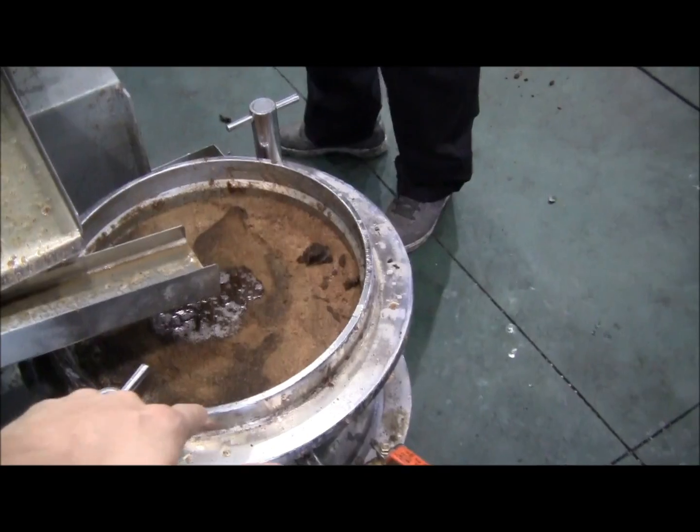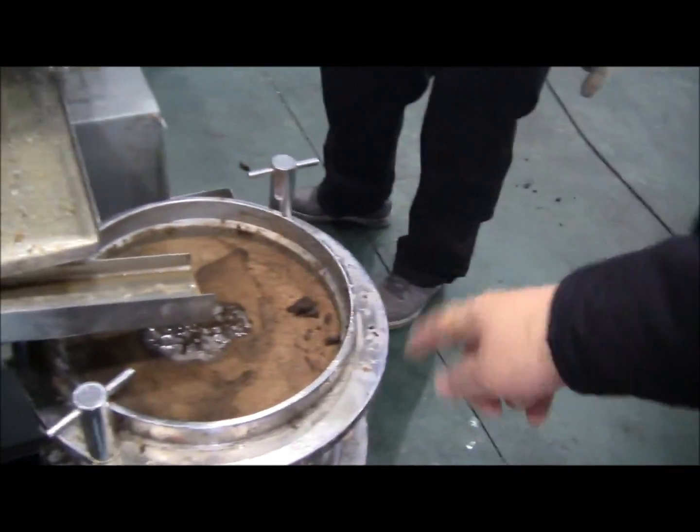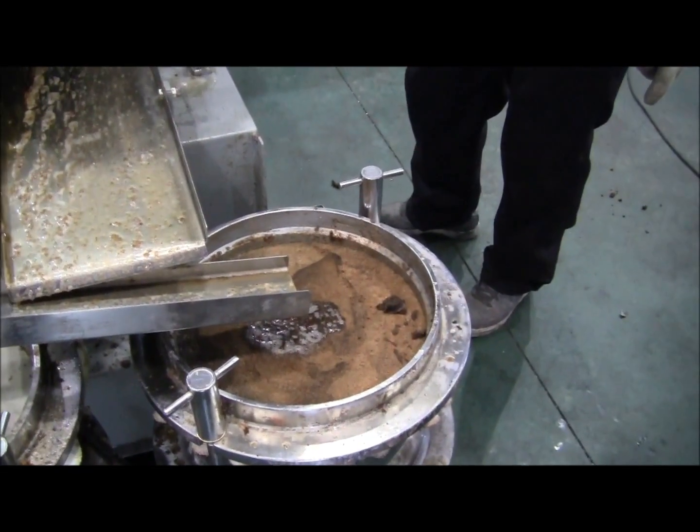Now, this is a mesh filter to catch some of the particles. And it remains. So just pure oil, right there.